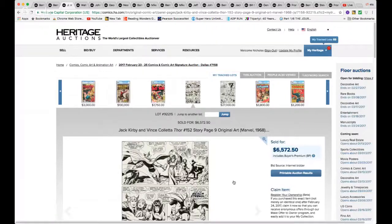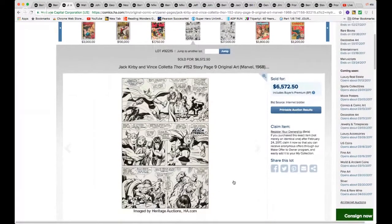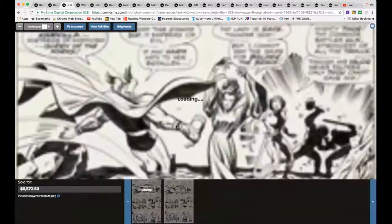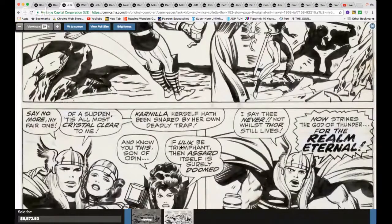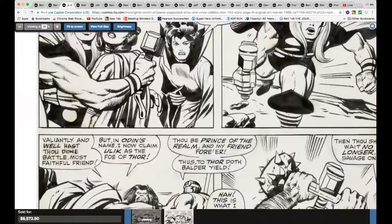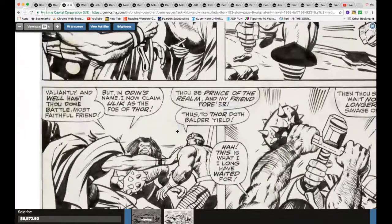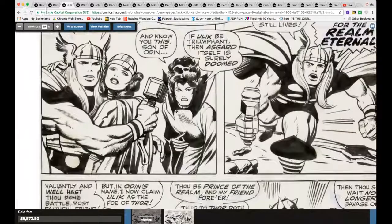The King — Jack Kirby! Look at this: Fantastic Four #152, page 9, with Vince Colletta inking, for $6,572. A great action page nonetheless. Normally Vince Colletta's inking leaves a lot to be desired, but I must say this is one of his better inking jobs — very very little to complain about here.